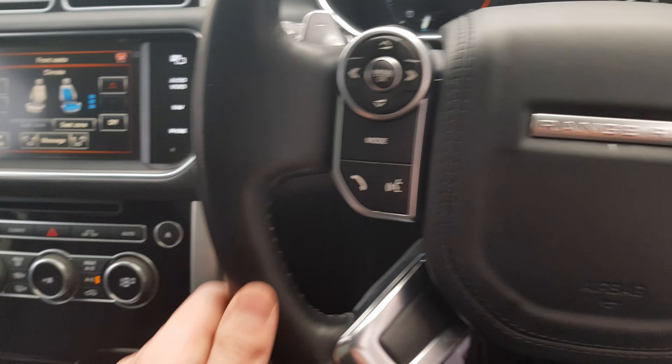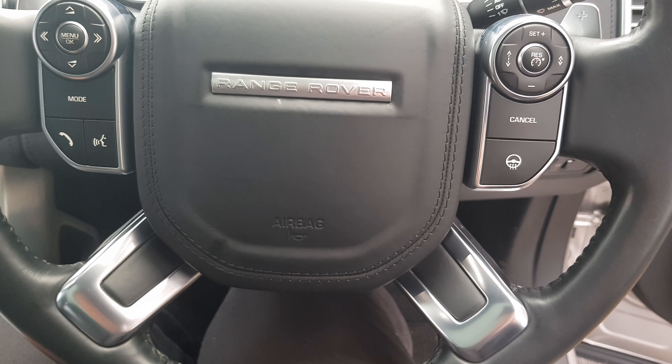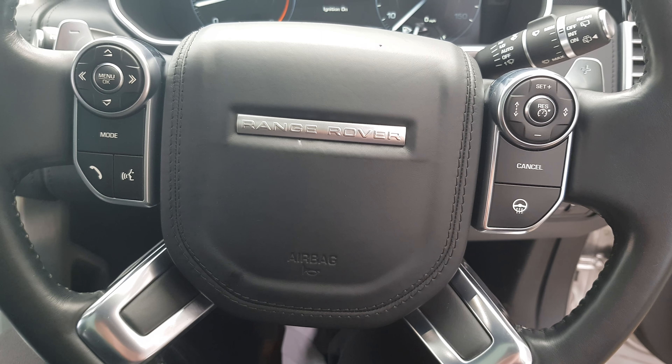So that is your Range Rover Vogue Autobiography. Thank you very much for your inquiry. Cheers.